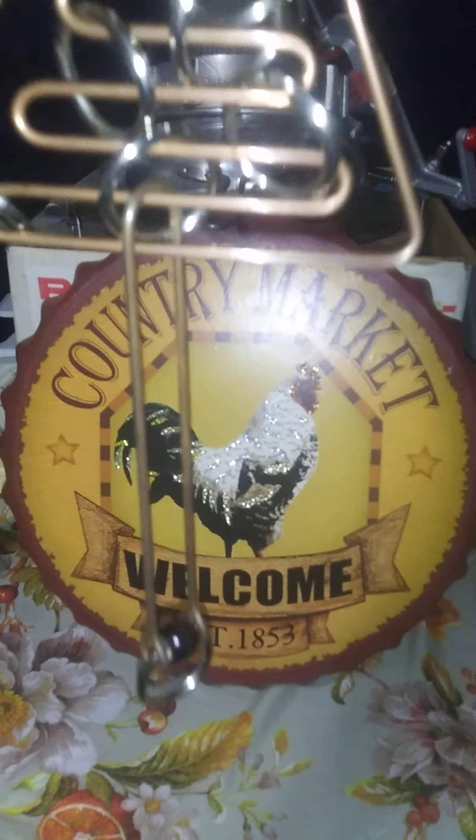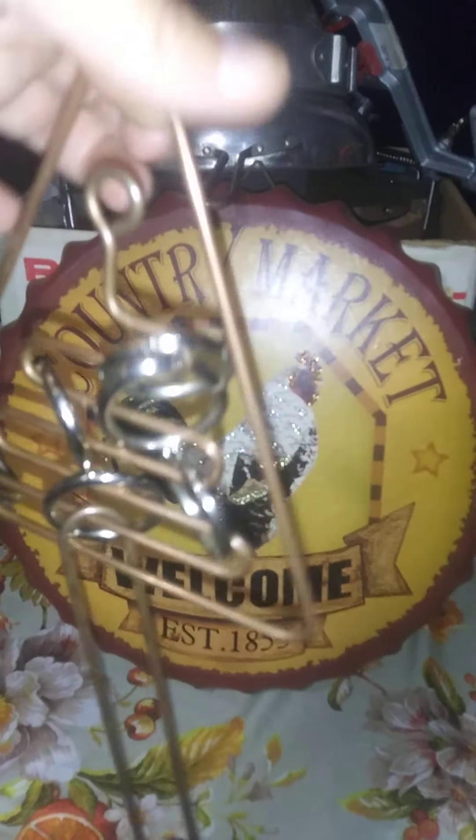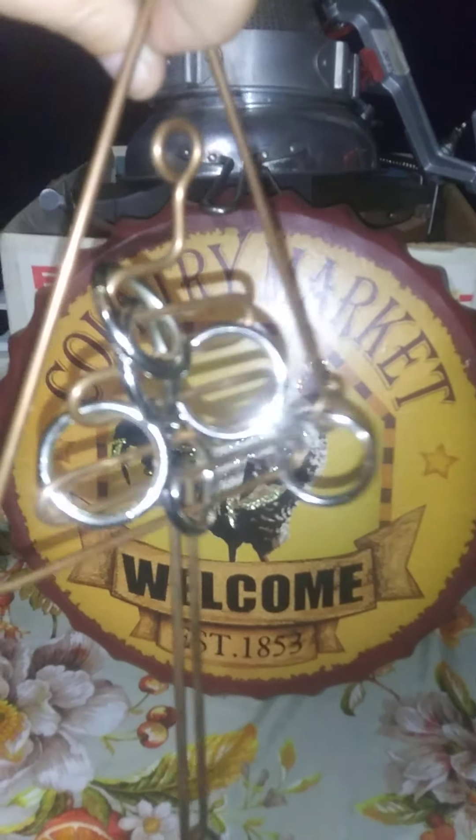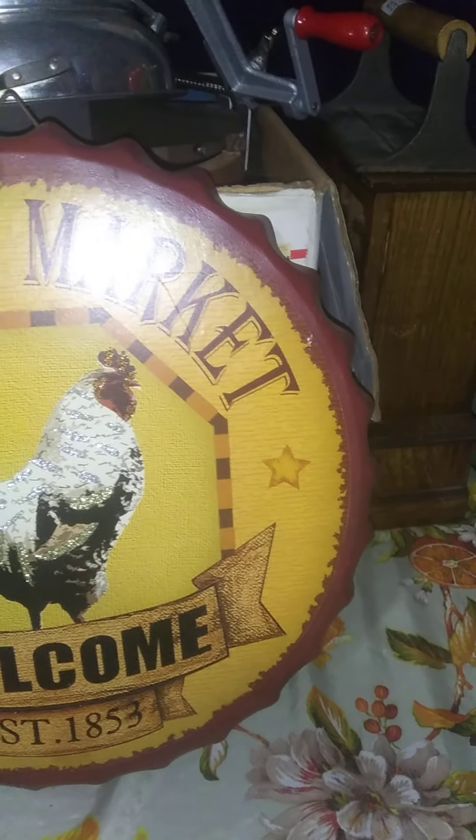I picked up the kids one of these challenging games — they've got to get this pendulum off. They haven't figured it out yet. It's kind of challenging for them, so hopefully this keeps them entertained for a little while.